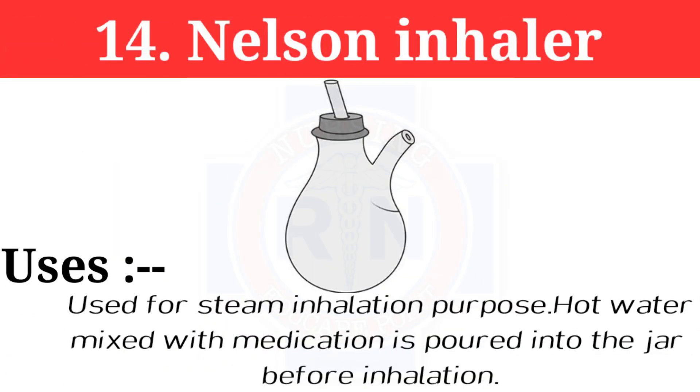Number 14: Nelson inhaler. The Nelson inhaler is used for steam inhalation. Hot water mixed with medication is poured into the jar before inhalation.